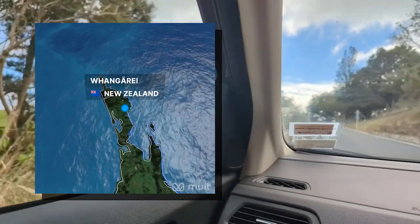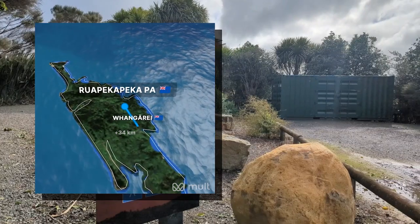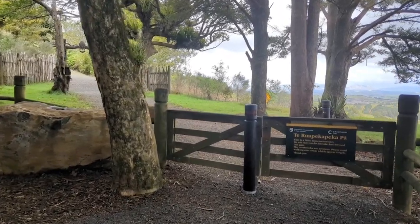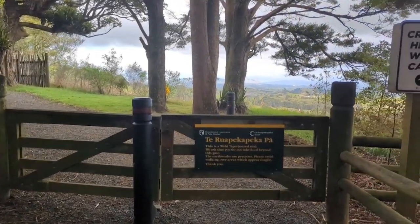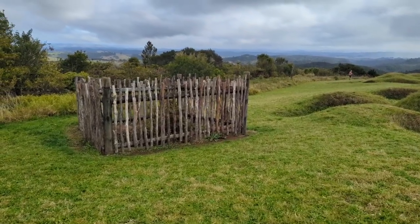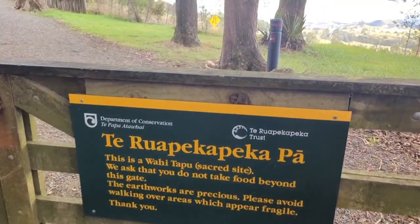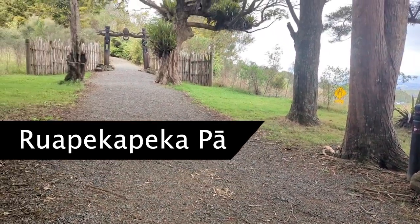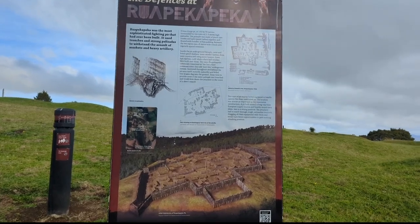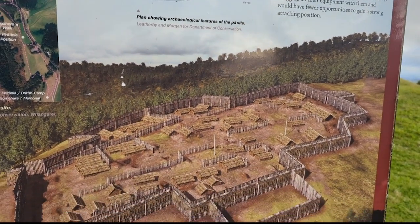While Whangarei city has plenty to offer in itself, today we are venturing out across the district. Our first stop, 40 minutes drive north of Whangarei, also reflects the tension in the relationship between the indigenous and the colonist. It is a site of huge historical significance to the country, but which receives surprisingly little attention. The Rua Peka Peka Pa is the site of one of the largest and most complex fortifications of its kind. The fortress was designed by the Ngā Pui iwi to challenge British rule and fight against breaches of the Treaty of Waitangi.